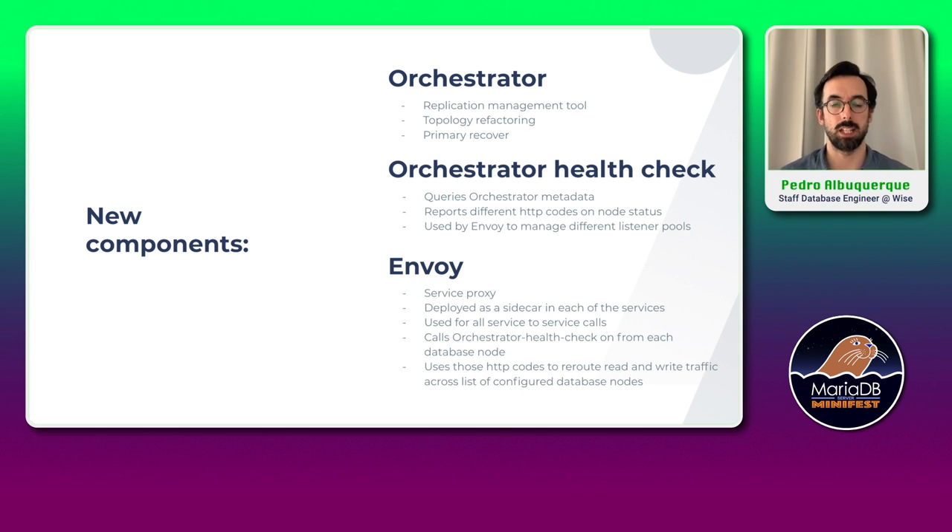The other component is something we built internally — it's the Orchestrator Health Check. This software is basically a service installed on all the database nodes. It queries Orchestrator metadata to understand, based on some rules, whether this node is a replica, whether this node is a primary, and whether the node is in downtime or not. This software exposes HTTP status codes depending on whether we query the primary endpoint or the replica endpoint.